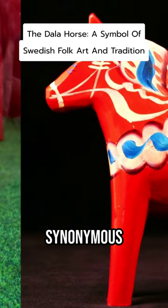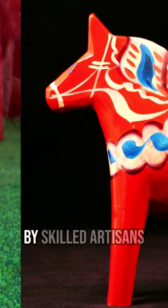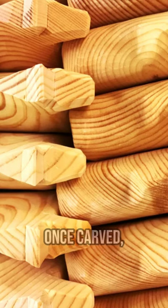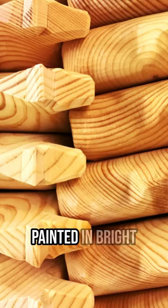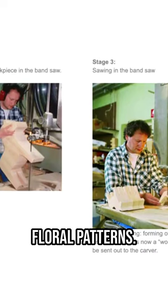These charming little horses have become synonymous with Swedish folk art and culture. They are typically handcrafted by skilled artisans using a lathe, which gives them their signature shape. Once carved, the horses are painted in bright colors, with the most popular being red and adorned with intricate floral patterns.